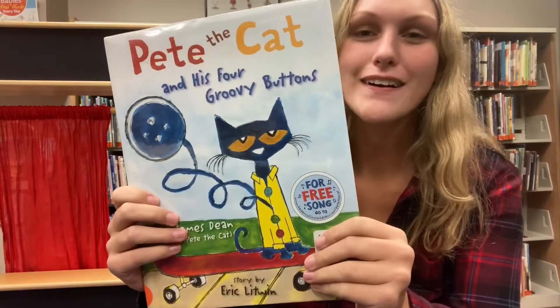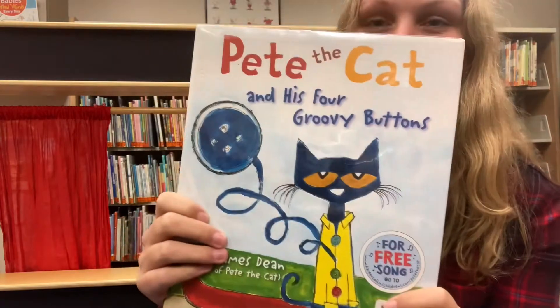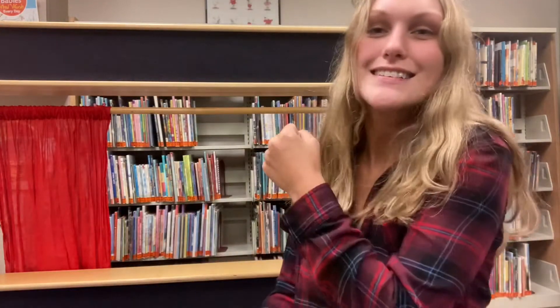Hi everyone! Welcome to Storytime. I'm Miss Hannah and today we'll be reading cat books. I'm really excited to read all about cats. We got this first one, Pete the Cat, and then we'll be reading Kitten's First Full Moon. They're both really good, so let's get started.